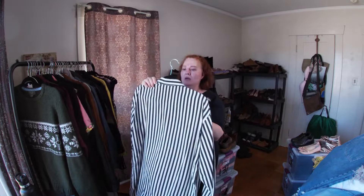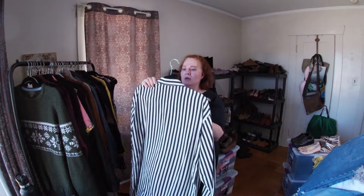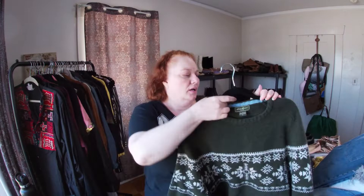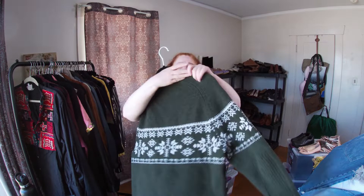All the buttons are there. This is an Eddie Bauer 100% lamb's wool, size small. It's a men's fair isle sweater — I love it. It does have a big hole in the front which I will fix.